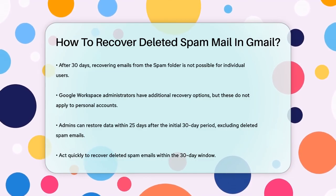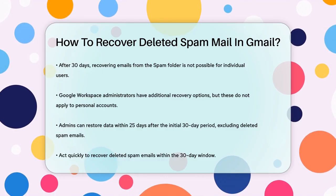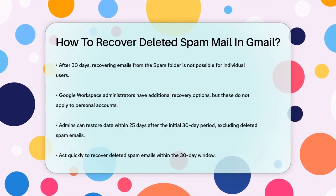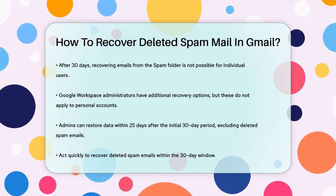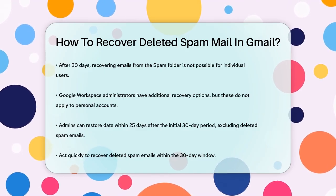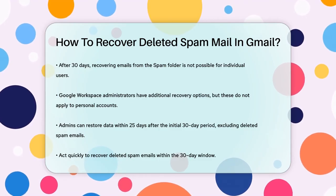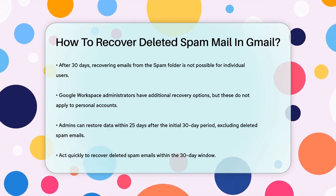Admins can use the Google Admin Console to restore data within 25 days after the initial 30-day period, but this does not include emails deleted from the spam folder. In summary, if you need to recover a deleted spam email, act quickly and check the spam folder within the 30-day window. After that, the email is likely gone for good.